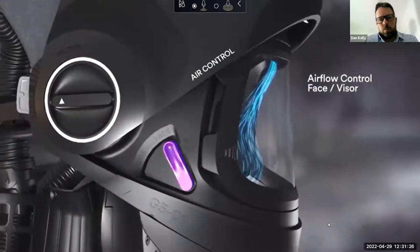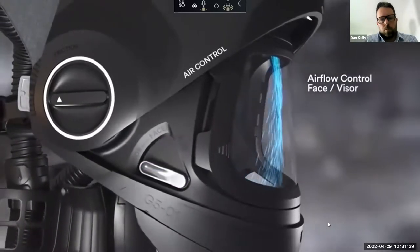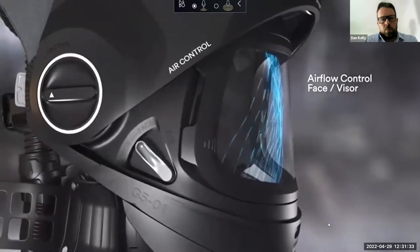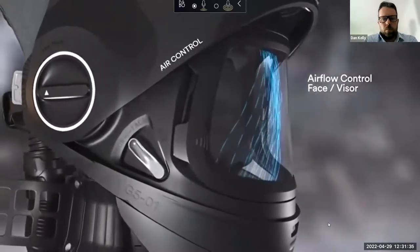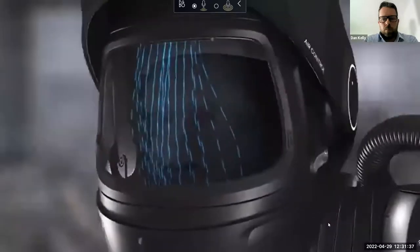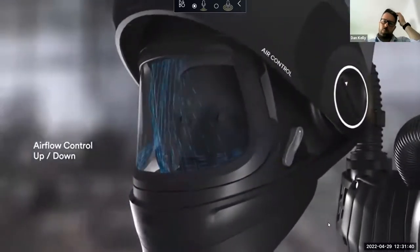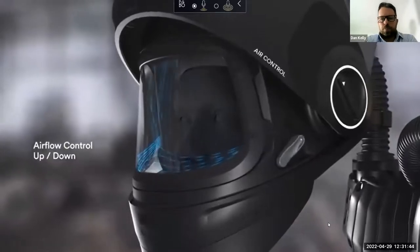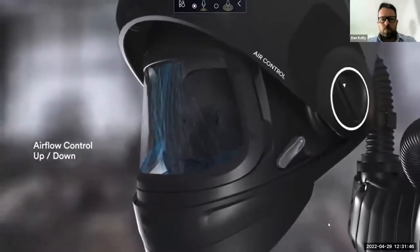The G501 provides a number of configurable coverage options — large head covers, neck covers and shrouds made with high-vis leather and heat and splatter-resistant fabric for more control over your comfort. The air duct system lets you direct the airflow to either your face, your visor, or a combination of both.